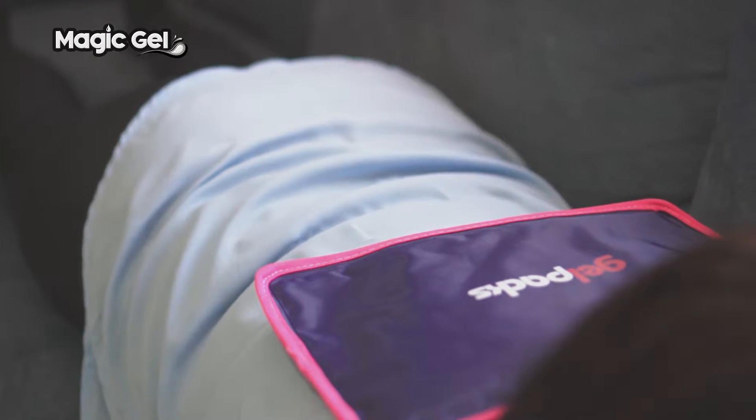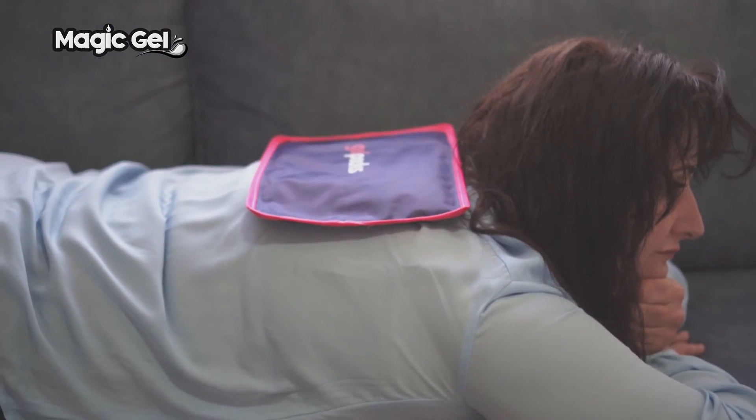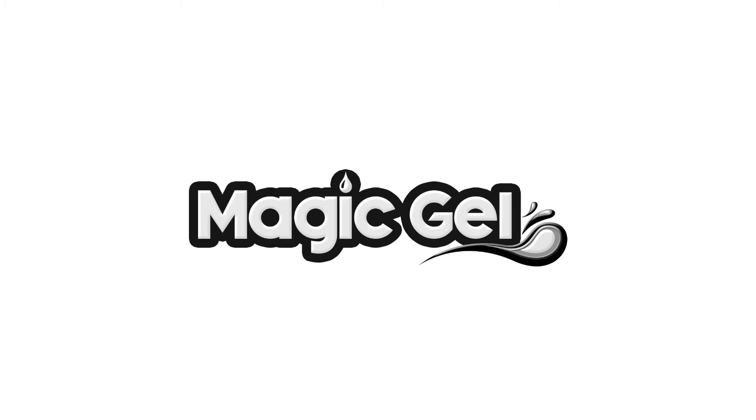Proud to be tackling pain easily and effectively — the all-purpose pain relieving gel pack from Magic Gel.